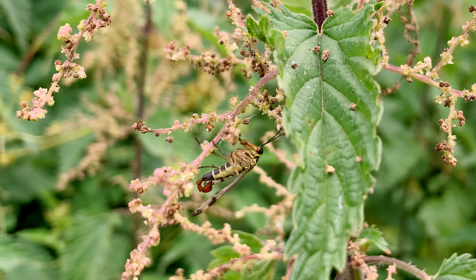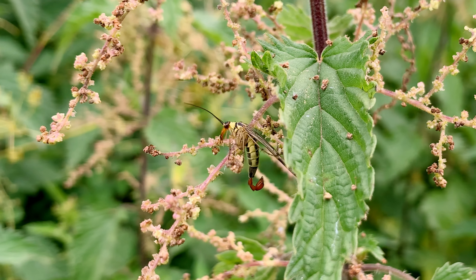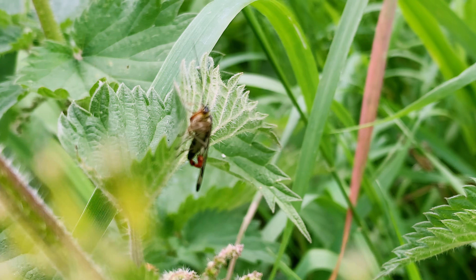Here you can see a male scorpion fly which is resting on a nettle patch by the edge of a stream. This is a typical location in which they can be found between May and September in the UK.